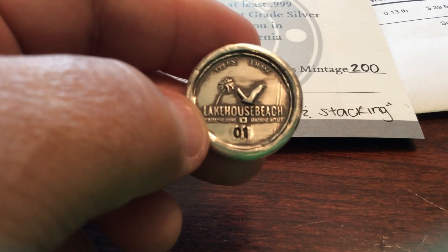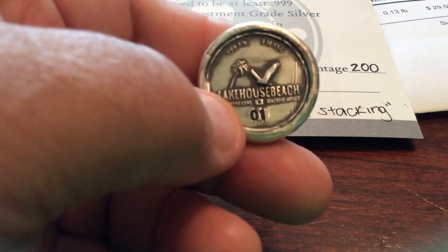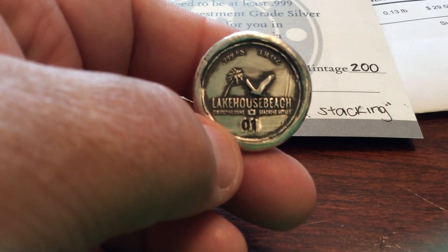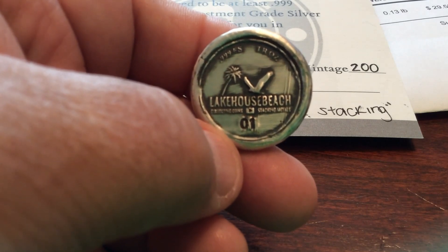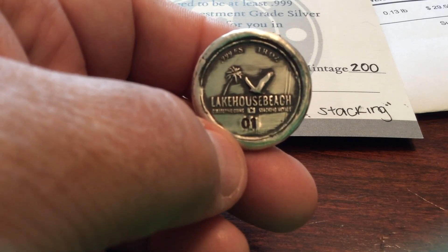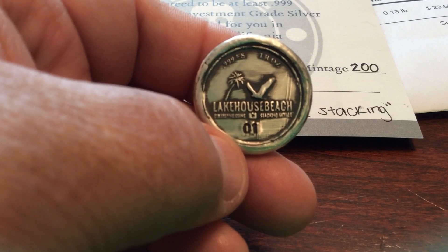Big special shout out to my buddy Lake House Beach for letting me know these were available. I was the first one to jump the gun, even ahead of him, and ordered number one. So ECP with a special acquisition of a Lake House Beach channel round — the very first one. Check them out and look at MK Bars and Bullion for a special channel round from Lake House Beach. We'll see you. ECP, over and out.